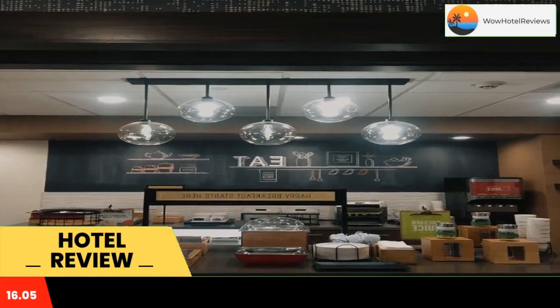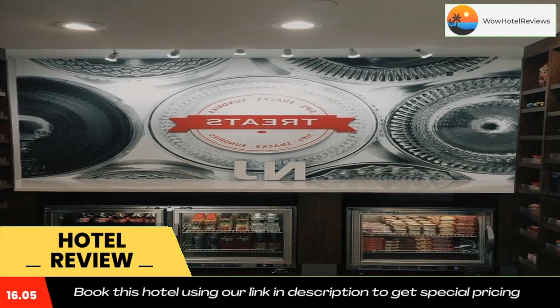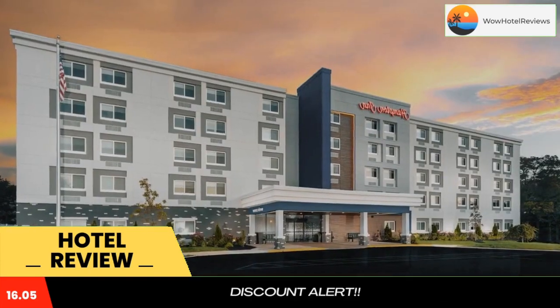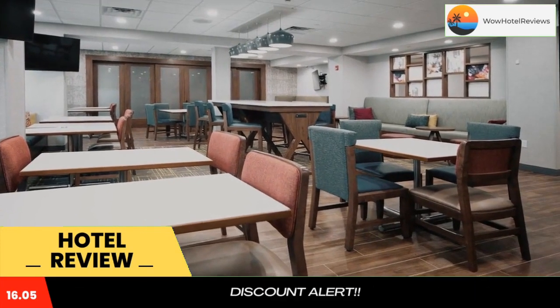Located in Egg Harbor Township, this hotel is 15 minutes from the Atlantic City Casinos and Boardwalk. The hotel offers a full hot breakfast buffet with a waffle station and freshly made oatmeal, and a seasonal outdoor pool.